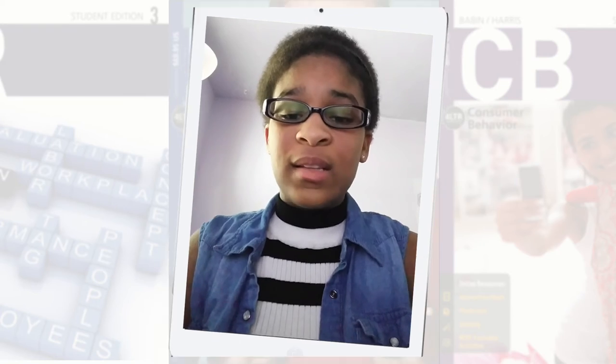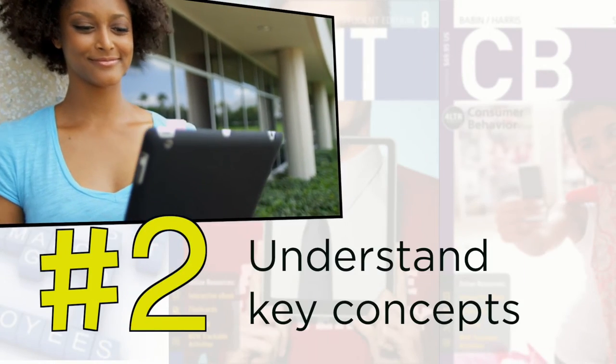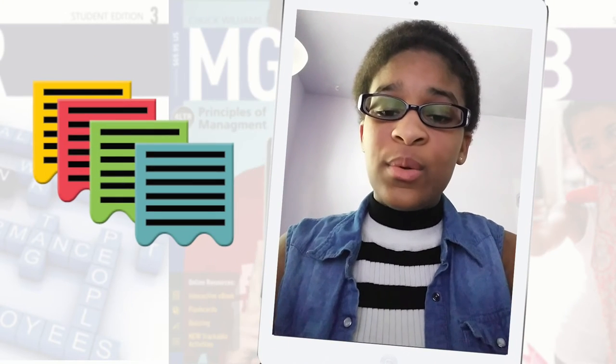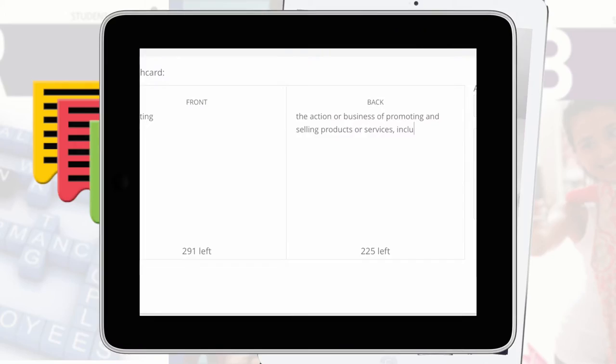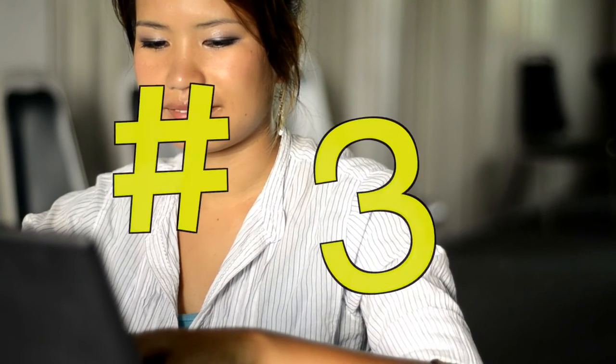The second thing students do when studying is understand key concepts. You can create flashcards and notes based on what you highlighted, so you can easily go back and review.